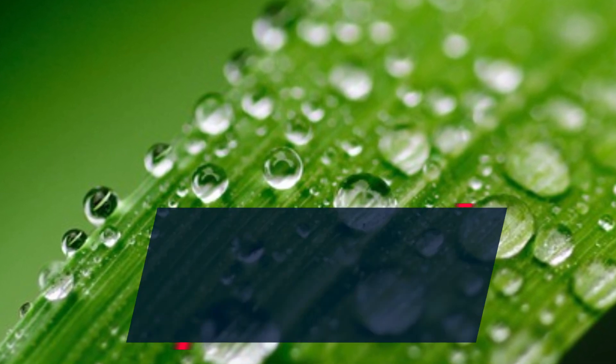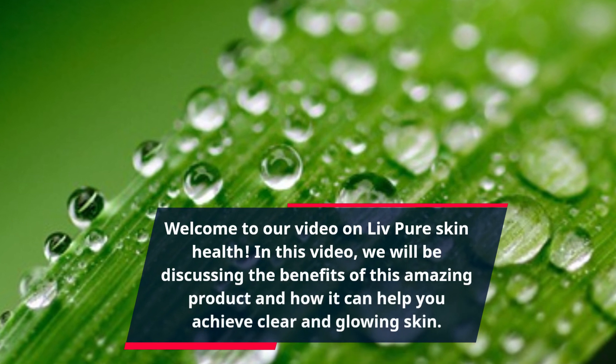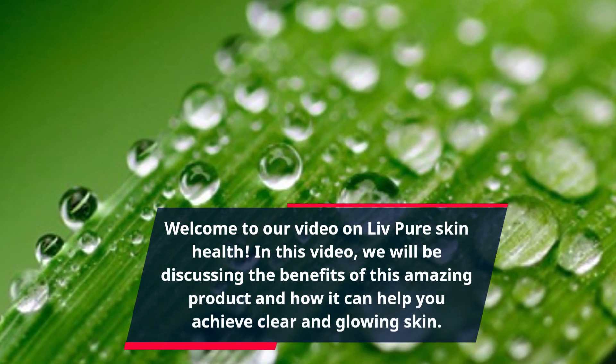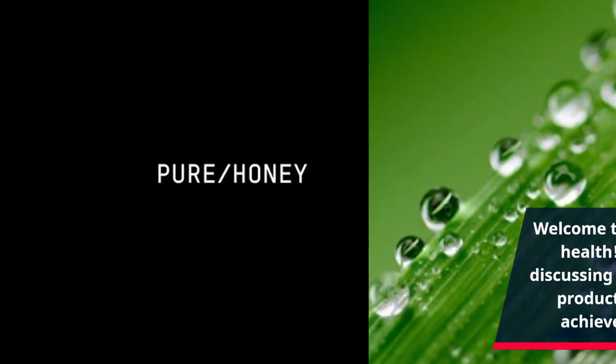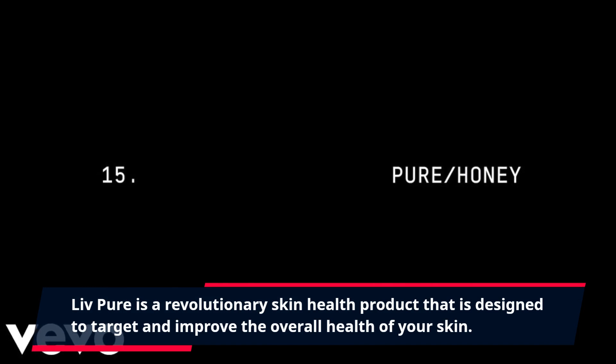Welcome to our video on Live Pure Skin Health. In this video, we will be discussing the benefits of this amazing product and how it can help you achieve clear and glowing skin. Live Pure is a revolutionary skin health product that is designed to target and improve the overall health of your skin.